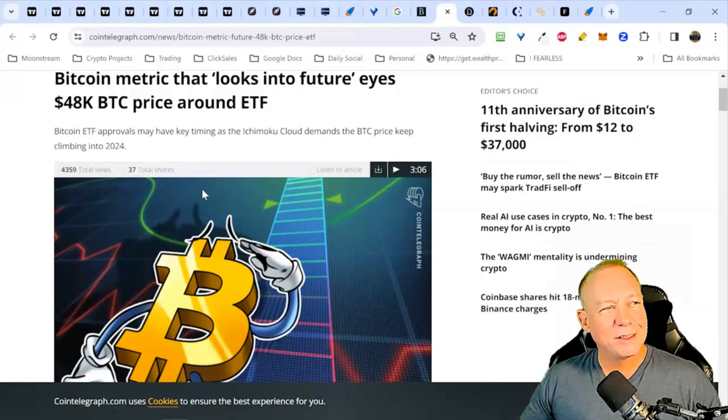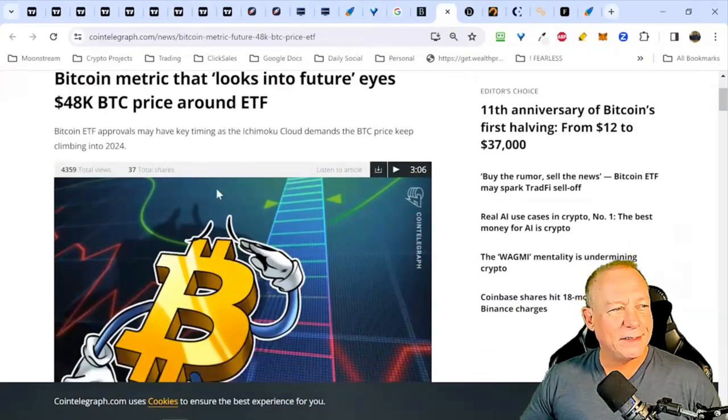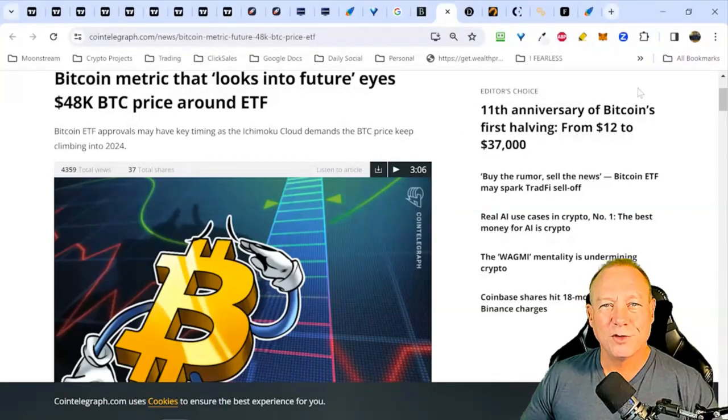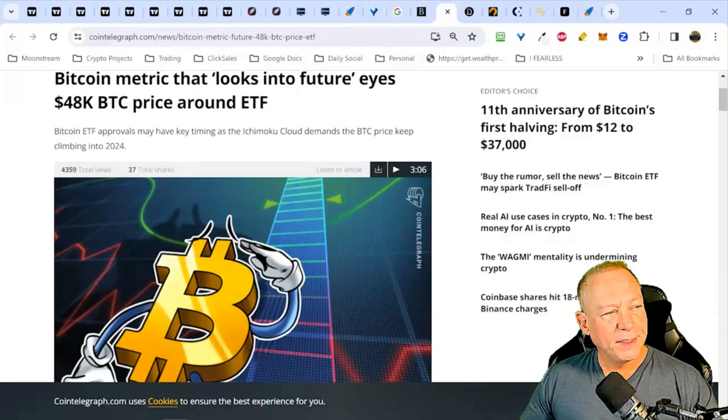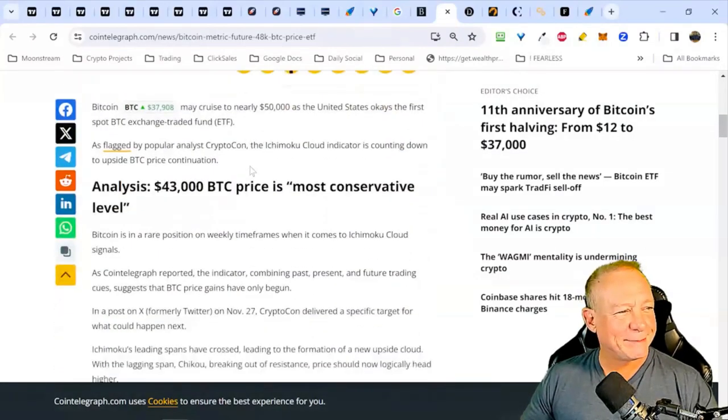This is from Cointelegraph — pretty good news. The Bitcoin futures show 48K, which we talked about around the ETF. The ETF is the sort of big catalyst we're waiting for. I have nine different small catalysts that any one of which could ignite the others and really create a blaze and send us much higher faster. Those of you in our M3 active trader class have seen that chart. Bitcoin ETF approvals may have kept timing as the Ichimoku cloud shows. We haven't looked at the Ichimoku in a while — we can certainly do that.